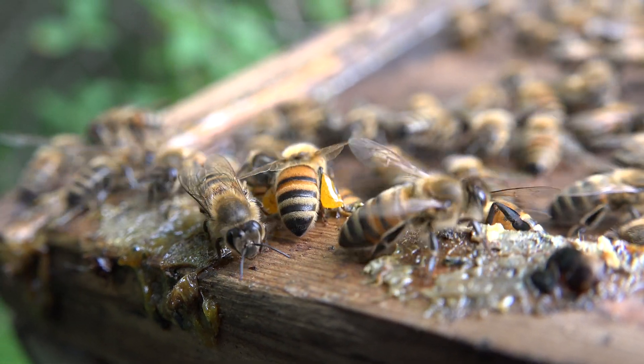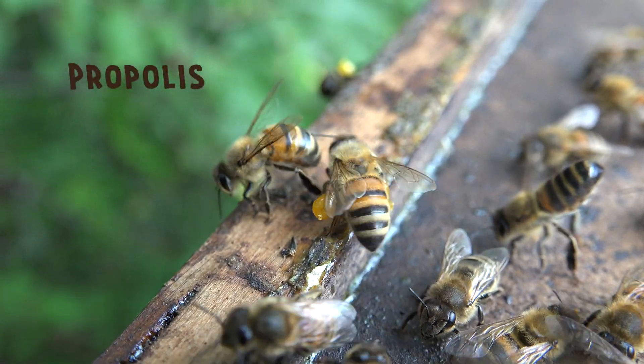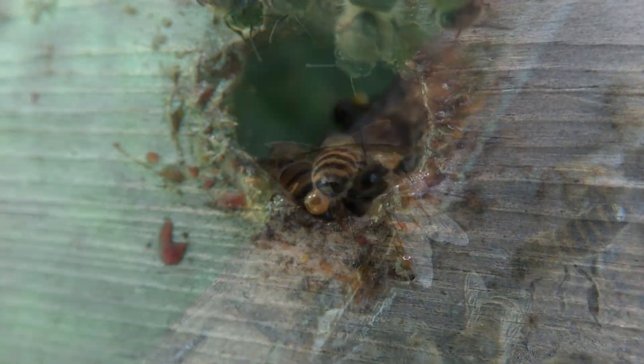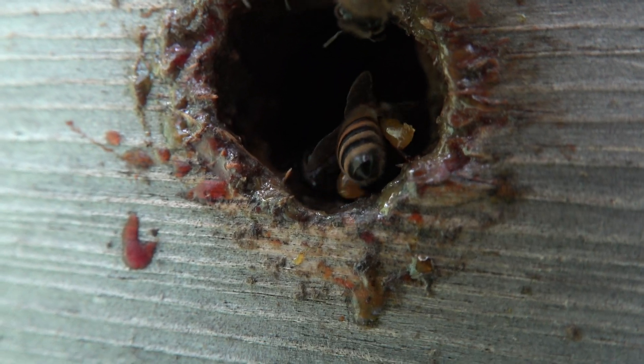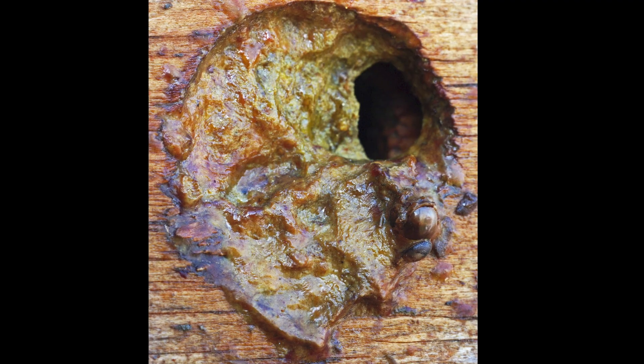Honeybees can do some strange things. For example, that's not pollen on their legs — that's propolis. It's a natural antiseptic made from the sap and resin of trees and plants. They use it to coat the inside of their hive, or sometimes even close up an entrance for winter.